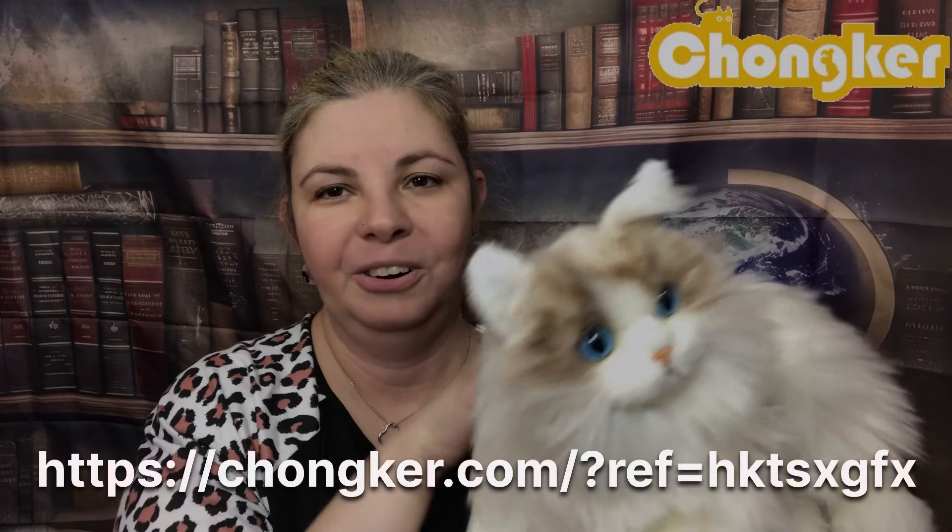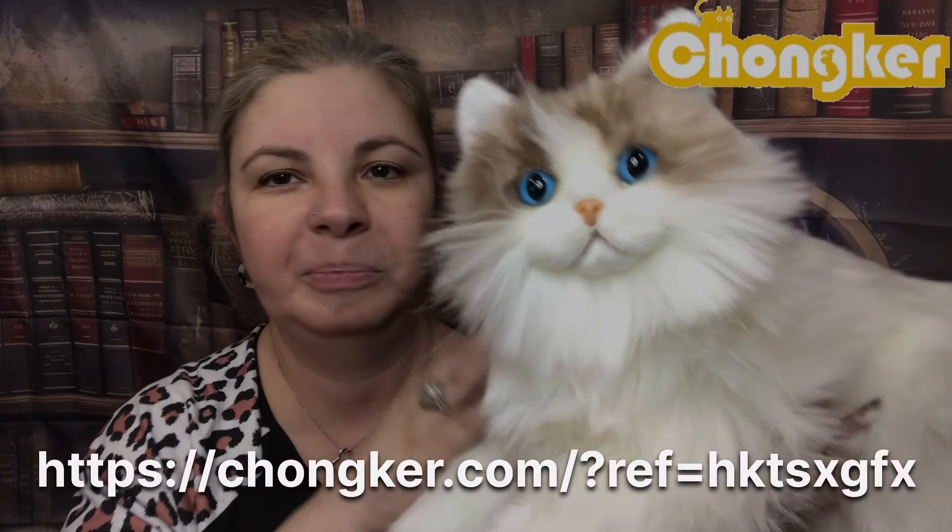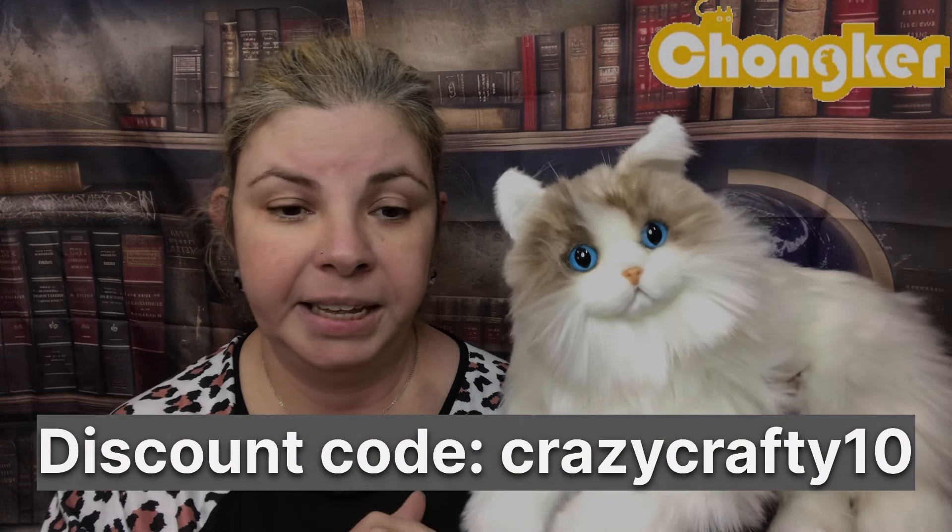Anyways, that is it for this little girl here — I'm calling her a girl, I think she looks like one. She's got her little whiskers, look at that, that's so cute. I hope you enjoyed this — there are links and a discount code in the description box.